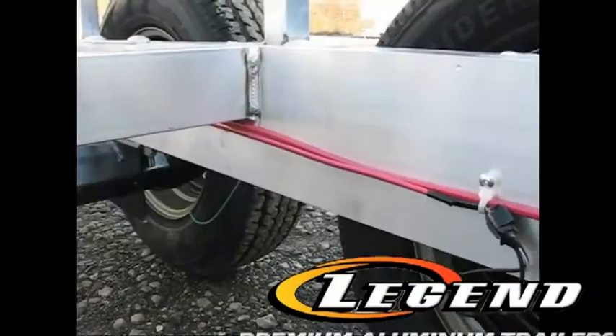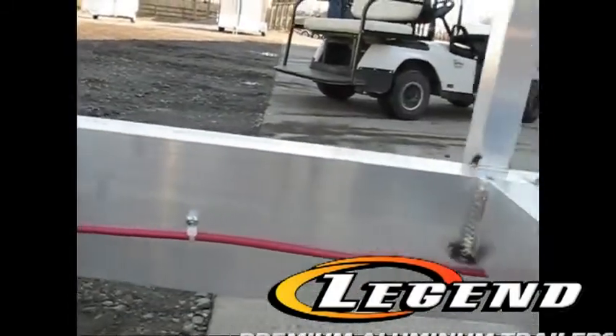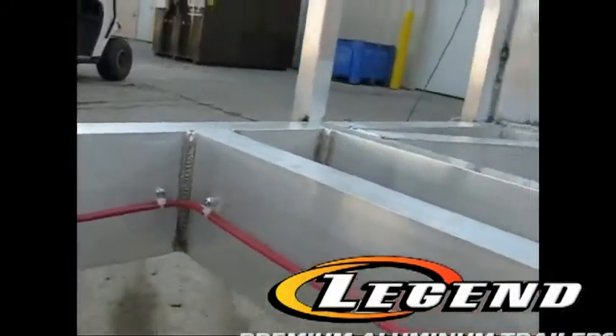Have you ever had a trailer light problem — spent hours in the freezing cold chasing wires, having to disassemble your trailer and truck? Not on a Legend. We use seamless wiring, shrink tube butt connectors, and all wires run to this junction box for easy diagnosis should the need arise.